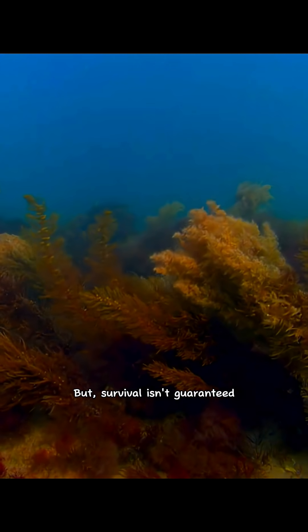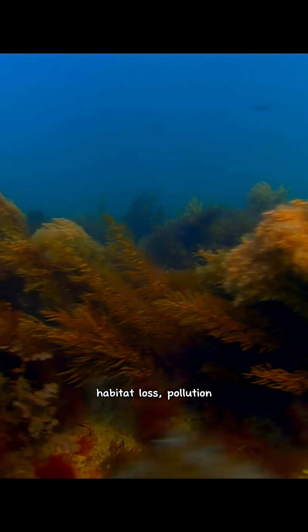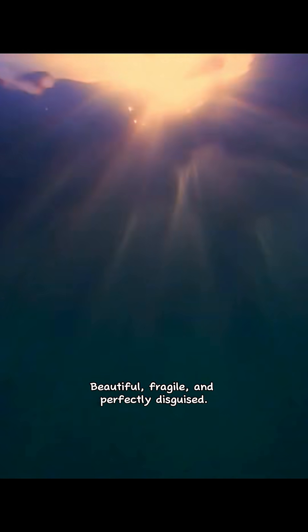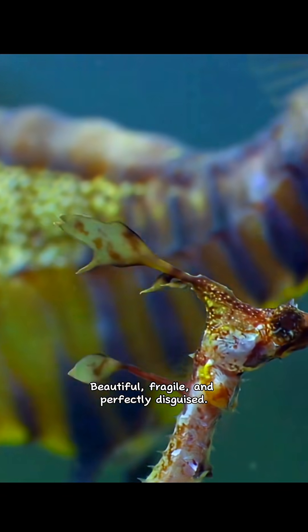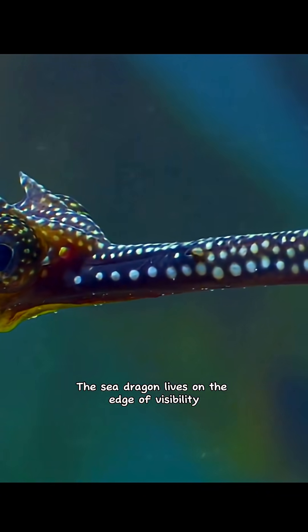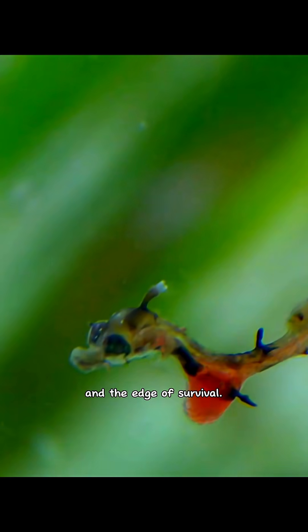But survival isn't guaranteed. Habitat loss, pollution and illegal collection for aquariums have pushed Sea Dragons toward near-threatened status. Beautiful, fragile and perfectly disguised, the Sea Dragon lives on the edge of visibility and the edge of survival.